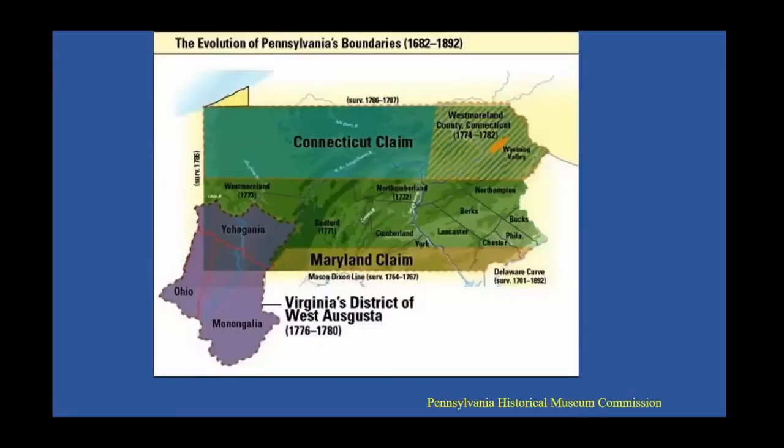Virginia also claimed land in the southwestern part of what is now Pennsylvania, an area known as Yehogania, part of the district of West Augusta. This claim was not resolved until 1780. It's important for genealogists to understand these disputes because ancestors who lived in border areas may appear in records of one state or another. For example, ancestors in southwestern Pennsylvania in the 1760s–1770s warrant a search of Augusta County, Virginia. Those in northern Pennsylvania may have lived in Connecticut prior, and some early Delaware people also appear in Pennsylvania and Philadelphia court records.